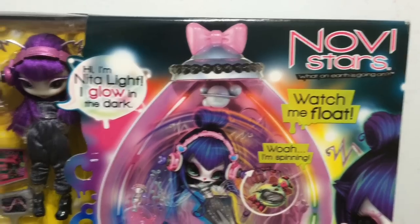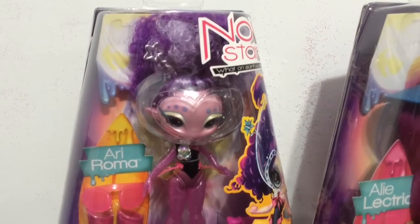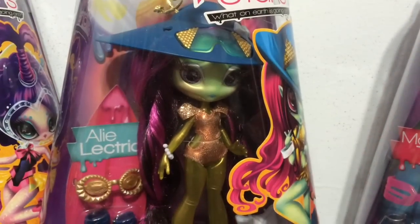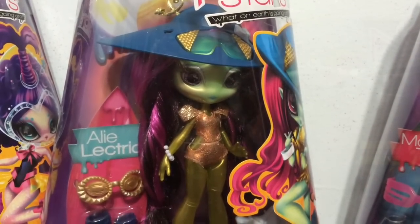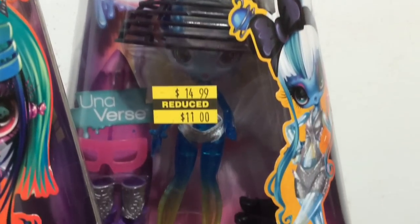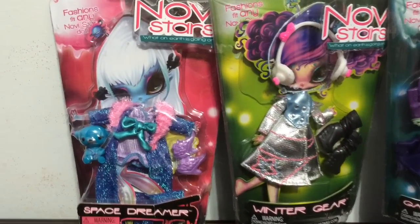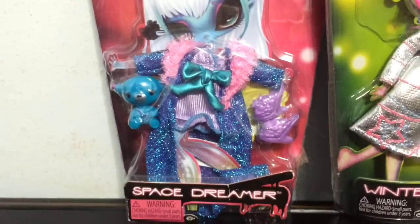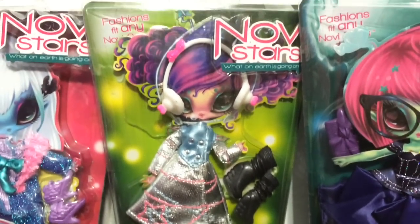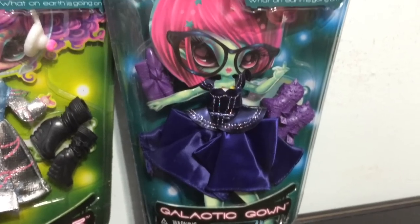I still have it boxed but I want to unpack it really soon. And here is my Orbitz Beach collection. I have Airy Roma, Orbitz Beach Allie Electric, and finally Universe Orbitz Beach. And then I also have the fashion packs: there is Space Dreamer, Winter Gear, and then finally Galactic Gown.